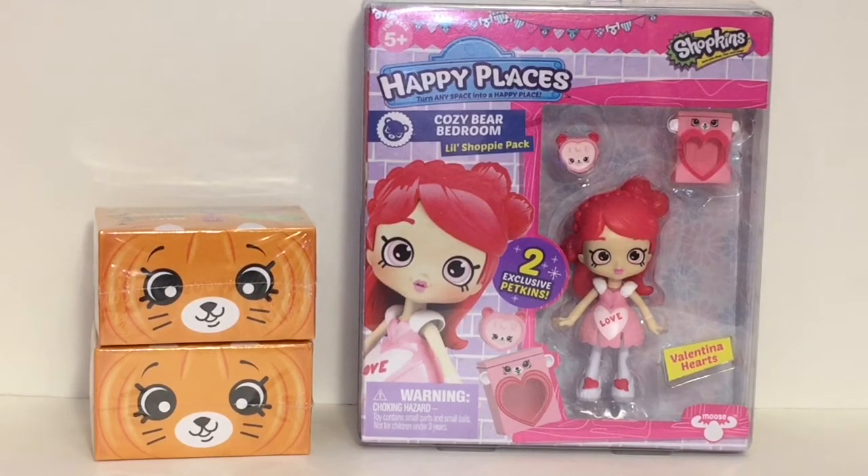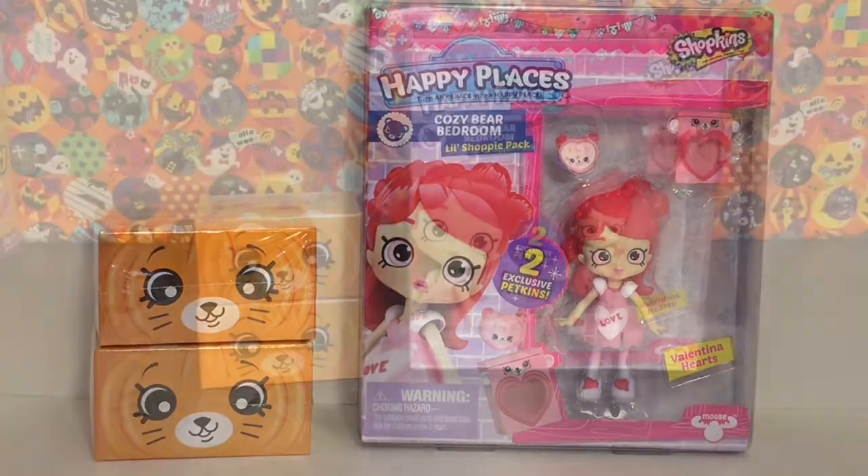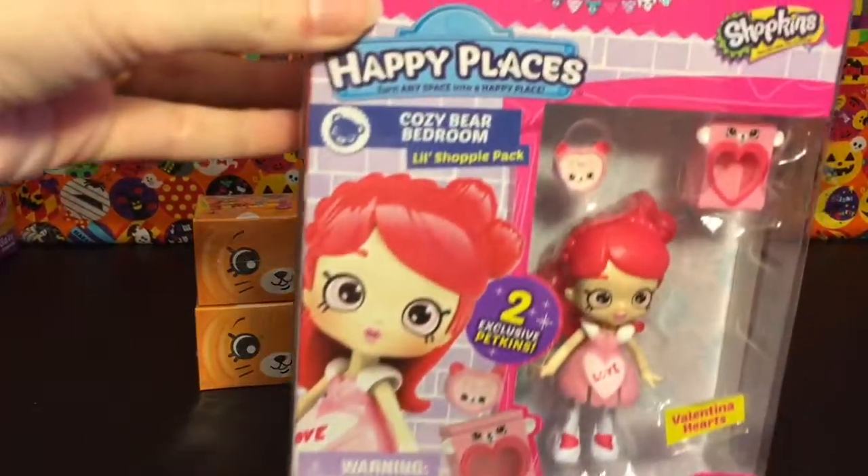Welcome to the Mini Toy Love channel! Today I have some cute Happy Places to open and review. I'm going to be unboxing the little Shoppies of Valentina Hearts - she's super cute and great for Valentine's Day. I figured why not have holidays collide with some Halloween Shopkins blind boxes from Happy Places, which look adorable too. Let's get started!